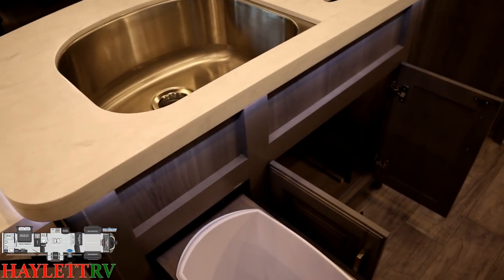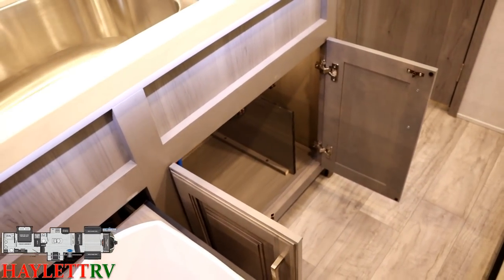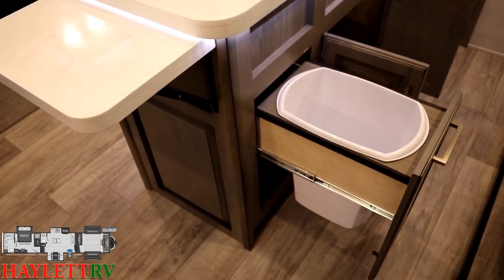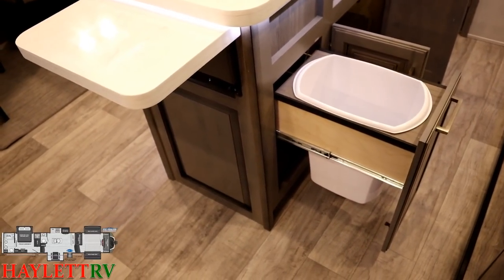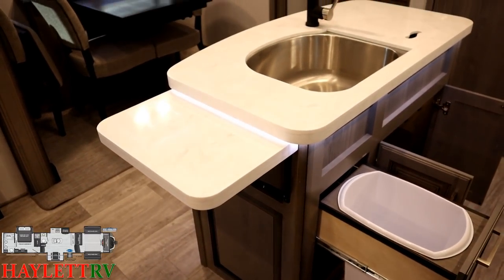That's one of the things my mother, Mrs. Haylett, likes about her Montana — the big sink right there. Plenty of space down here for larger pots and pans or all your dish soaps. And the handy dedicated wastebasket drawer so that you don't have to be tying Walmart bags to the cabinets of your beautiful luxury full-time warranted fifth wheel.